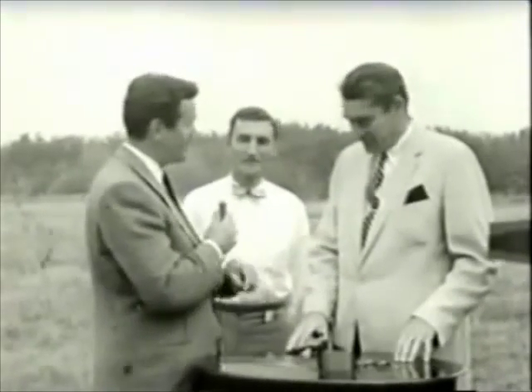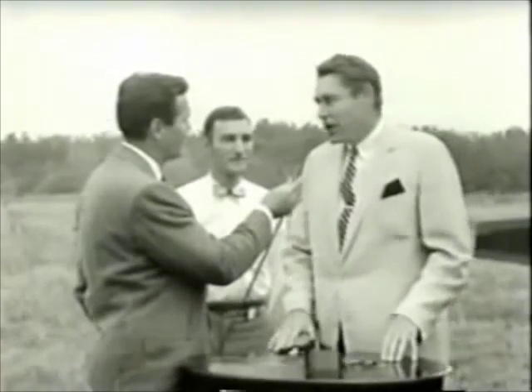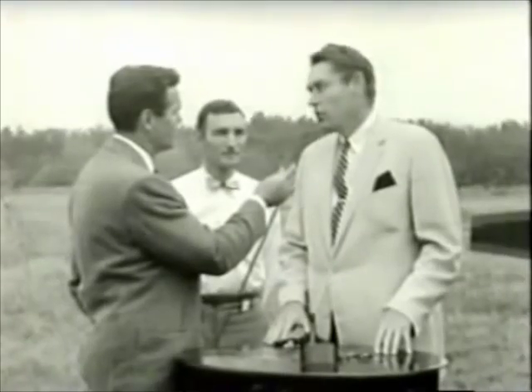I think this is a great machine that you've developed here. I imagine it has a lot of uses. Well, it certainly does. We're highly enthusiastic about the future potential of the robot, Jack.